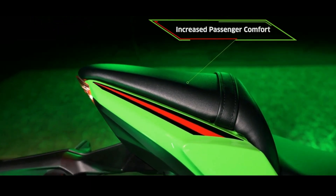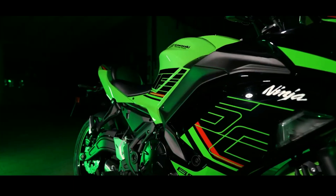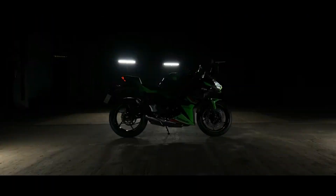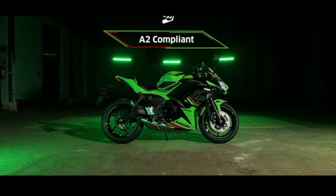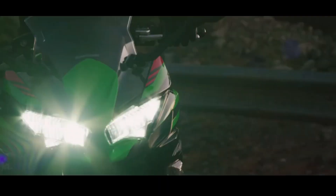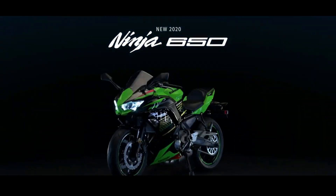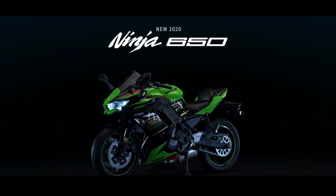The latest Kawasaki Ninja 650 is available in four color choices: green, black, white, and full black. Kawasaki provides two additional options for the latest Ninja 650, namely the Performance and Tourer versions, with the difference being in the attached accessories. The Performance version uses an Akrapovic exhaust, single seat, and smoke-color windshield. The Tourer version lives up to its name with side bags and a higher windshield.